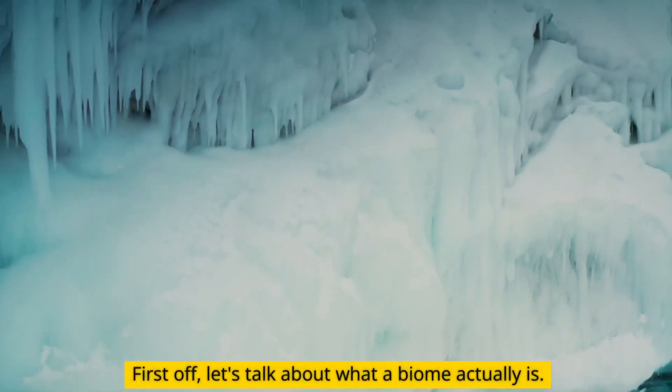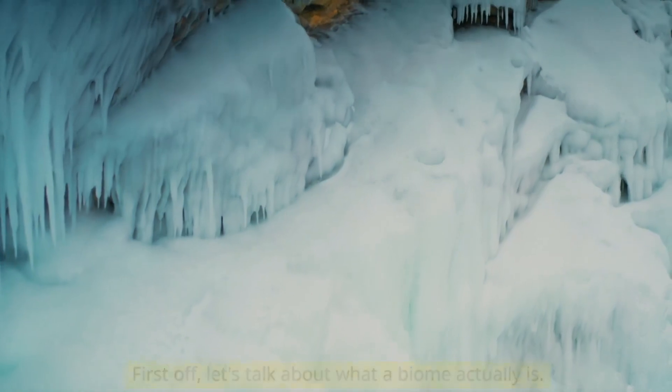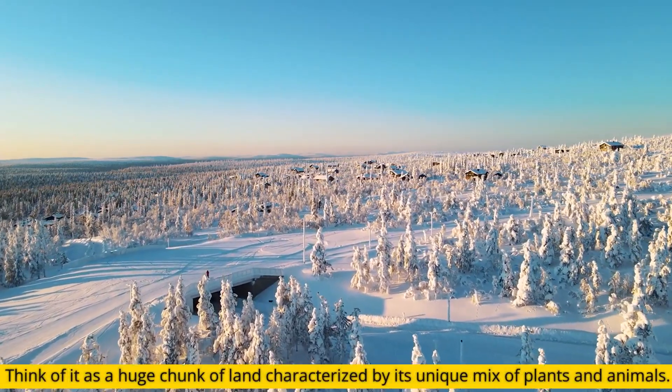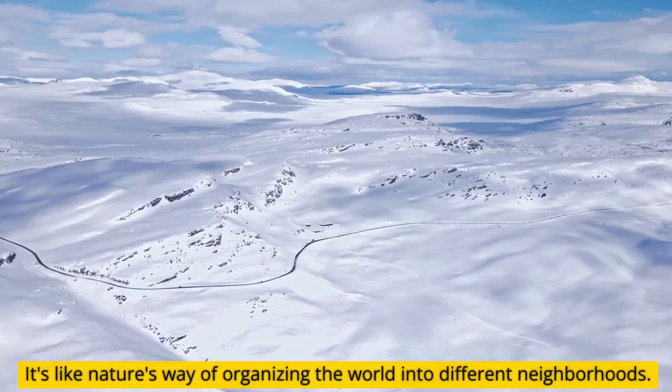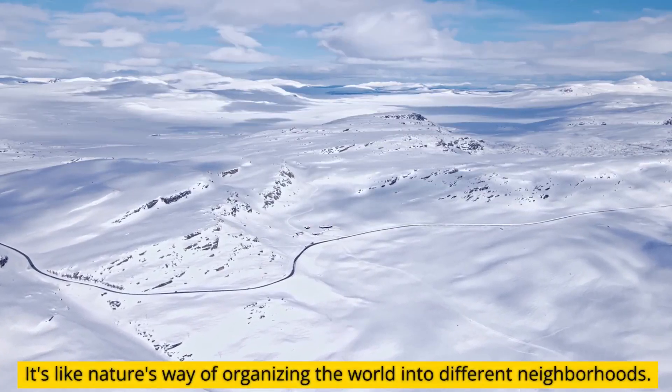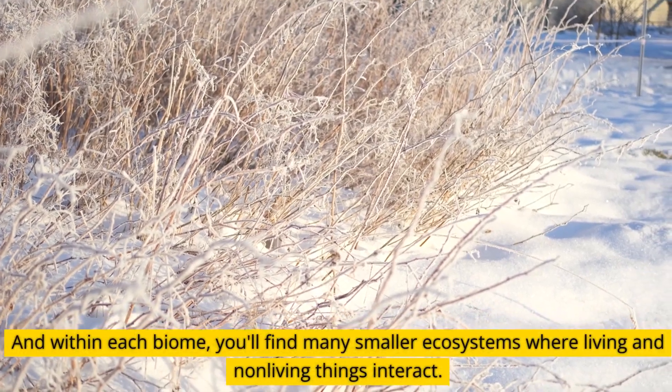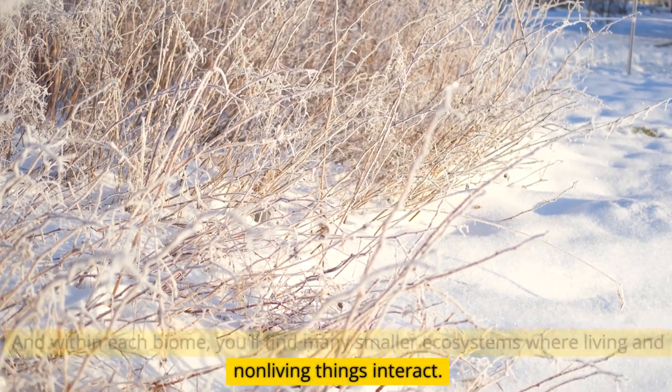First off, let's talk about what a biome actually is. Think of it as a huge chunk of land characterized by its unique mix of plants and animals. It's like nature's way of organizing the world into different neighborhoods. And within each biome, you'll find many smaller ecosystems where living and non-living things interact.